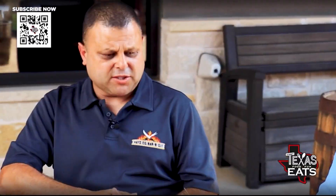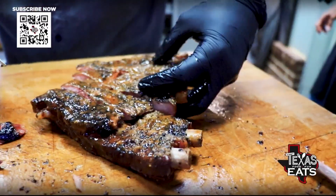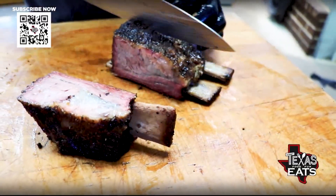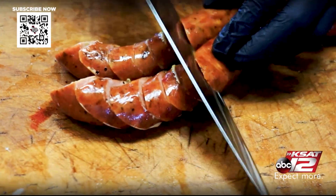You've got a little bit of everything. We have pork chops, chicken, pork ribs, spare ribs, brisket, our Akaushi beef rib, and both kinds of sausages — jalapeño cheddar and regular.